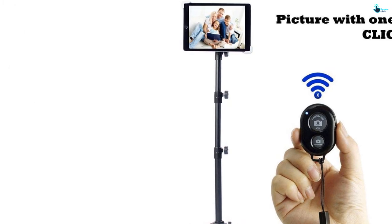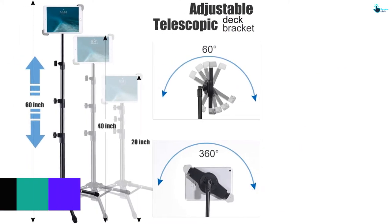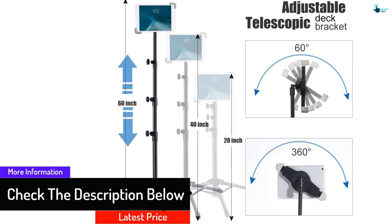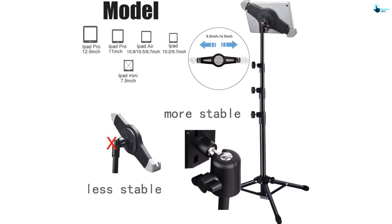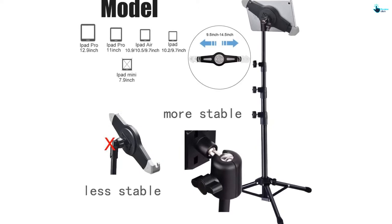Although lightweight, it is made of strong aluminum, allowing stability even on a rough surface. The retractable clip holder allows for tightening the gadget safely, and it fits almost all tablets, making it universal. Moreover, the stand has an anti-slip bottom and can be adjusted to the height required. There is also a carry bag and a remote control working on Bluetooth to shoot or click pictures from a distance.